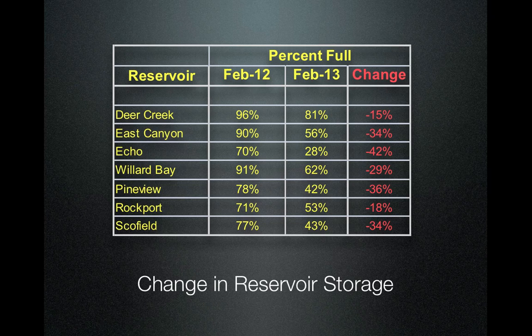Now let's take a look at reservoirs. This is reservoir data obtained from the Bureau of Reclamation in Provo, which manages a good deal of the reservoirs in Utah. The first column is the reservoir, the second column is February 2012, the third column is February 2013 — this year — and then the change. We can see that we have a lot less water in the reservoirs compared to last year, due to poor runoff last year, reservoir usage over the summer, and we're now behind. Also, Echo Reservoir had some work done on it, so it's 42% less — a combination of low runoff from last year and work done on the reservoir itself.